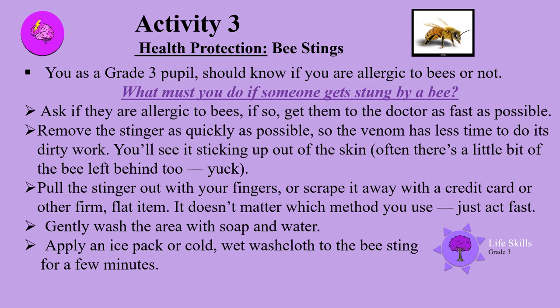Activity 3. Health protection — bee stings. You, as a grade 3 pupil, should know if you are allergic to bees or not. What must you do if someone gets stung by a bee?